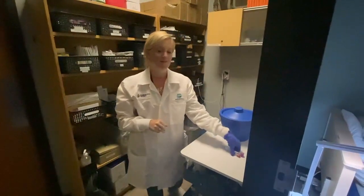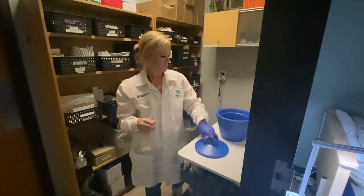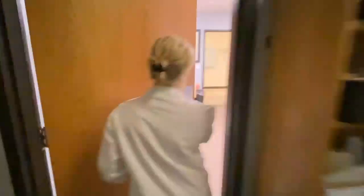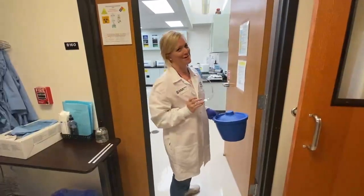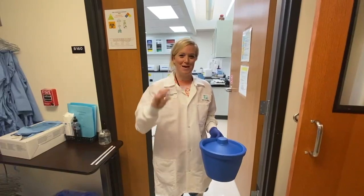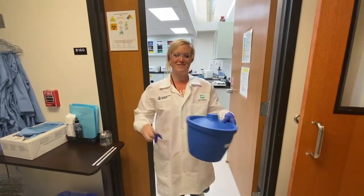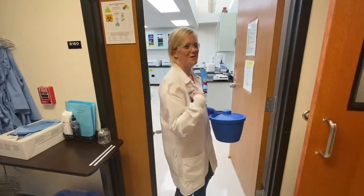We'll take the blood that we collected and bring it to the wet lab for processing. Before we enter the wet lab, we want to make sure that we're wearing our personal protective equipment. That includes our safety goggles, our gloves, our lab coat, long pants, and closed toe shoes — and then we can safely enter. Come on in and follow me.